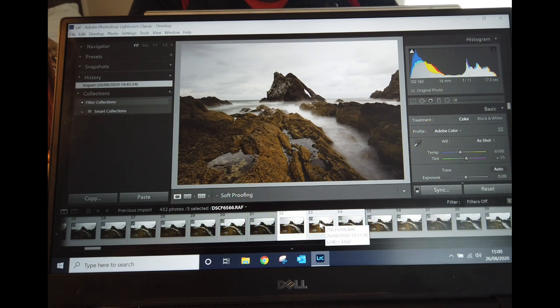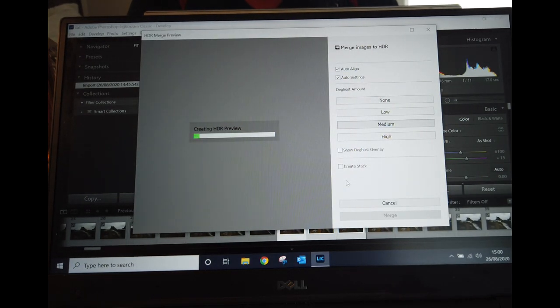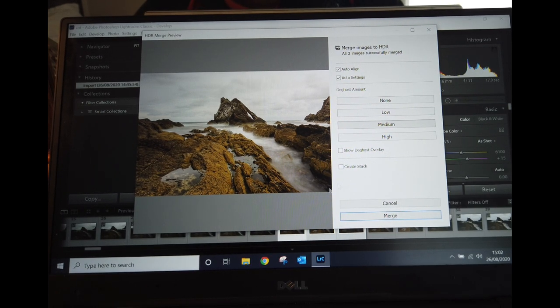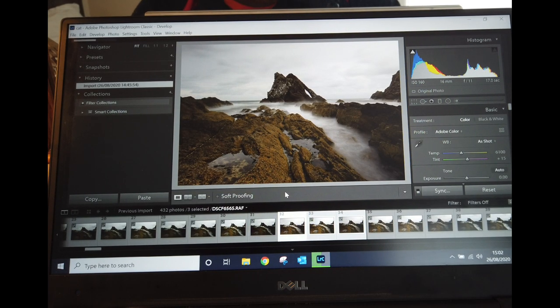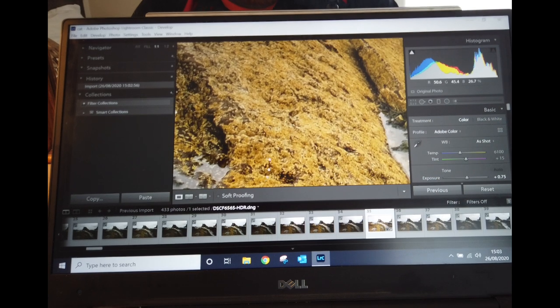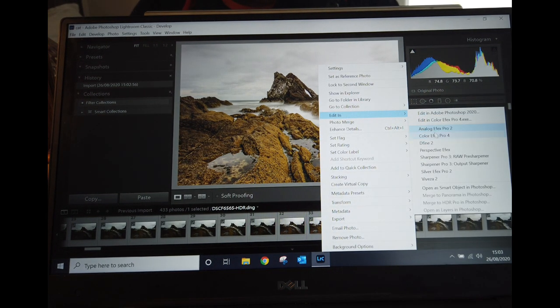I'll go with those three and pop them into an HDR to see what it comes out like. There's the output image — I like the fact I've got a nice pull on the side, a nice smoky effect. Merging that together: the HDR image brings a lot more light, brings out the colors, and you can see there's a bit more texture in the clouds.